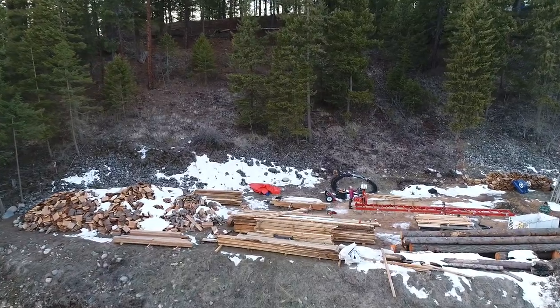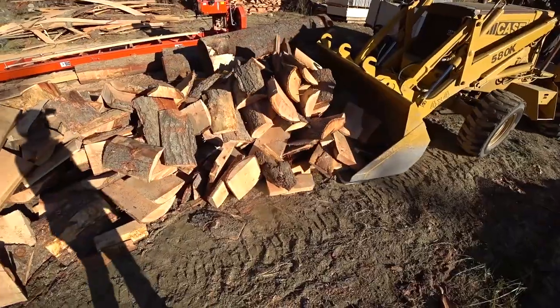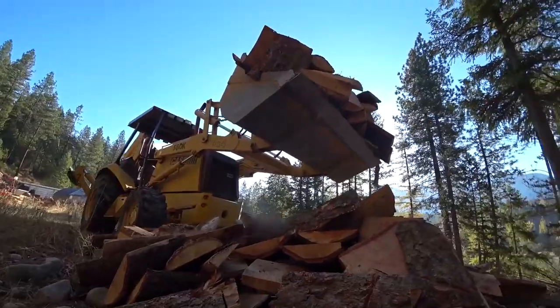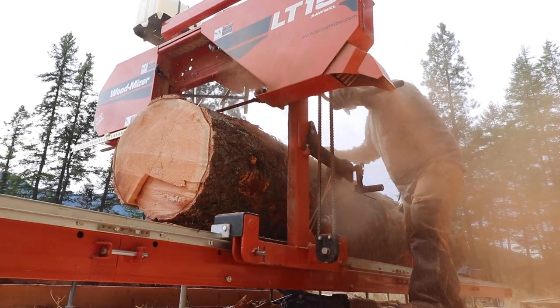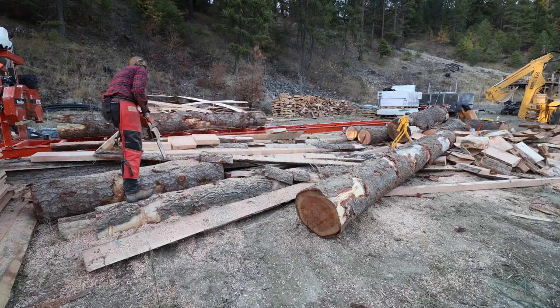Honestly, we were super ill prepared. We started out with this really cute firewood pile that turned into an absolute monster by the time we were done. It turns out when you sawmill 55 logs and just extract the beams and the posts inside the log, you have a lot of wood left over that could be waste or could be very valuable.